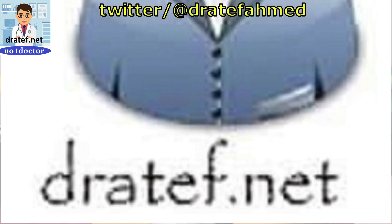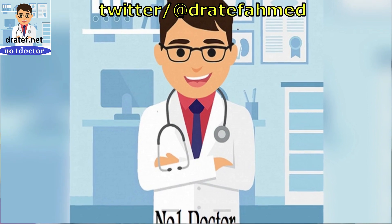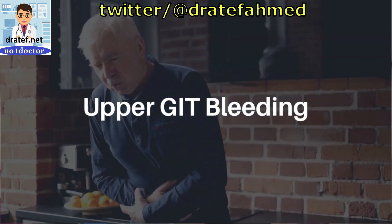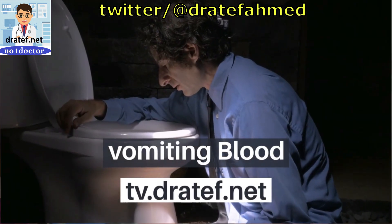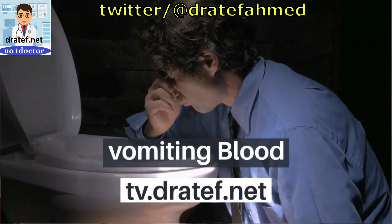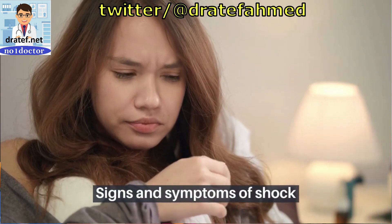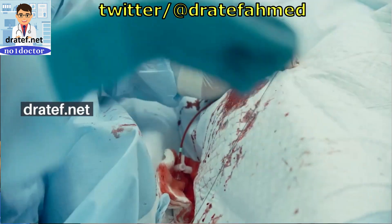Define hemorrhagic shock and its stages. It is an insufficient physiologic mechanism to adequately supply substrate to tissue. The American Trauma Life Support system grades shock from stages I to IV. Stage I: less than 750 ml blood loss, well compensated. Stage II: 750 to 1500 ml blood loss, slight tachycardia, normal blood pressure. Stage III: 1500 to 2000 ml blood loss, moderate tachycardia, hypertension. Stage IV: greater than 2000 ml blood loss, marked tachycardia, prominent hypotension.